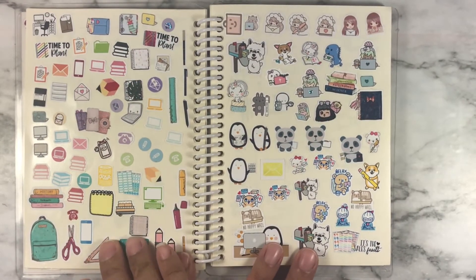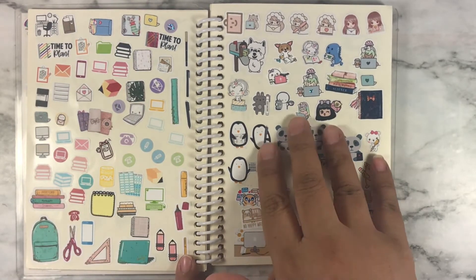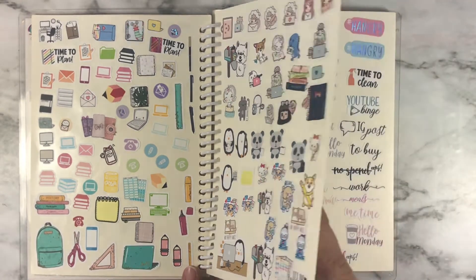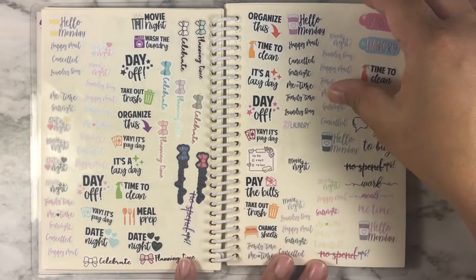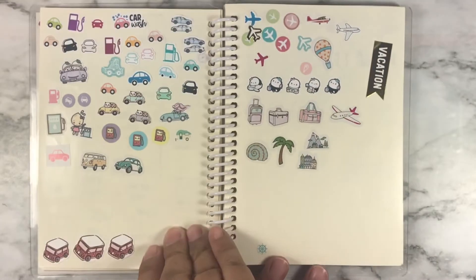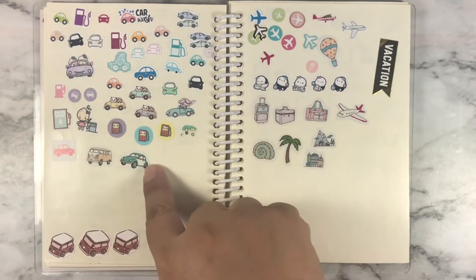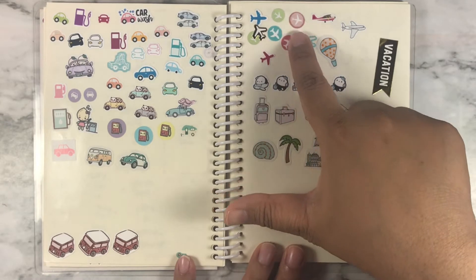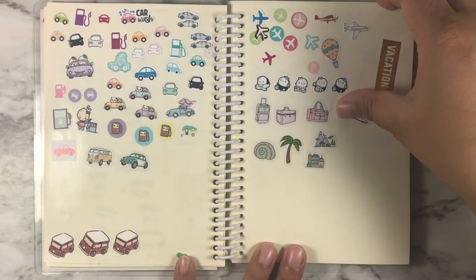This is more stationery planning stuff, and these are characters that have planning and stationery stuff on them. And this is more scripts. This is cars or gas, and this is supposed to be traveling stuff with airplanes — Every Minute's a Story and some other stuff.